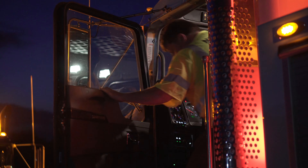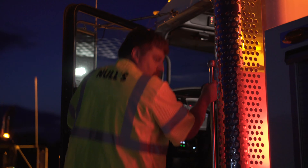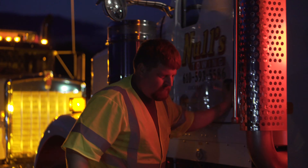The biggest thing is we all come from a fire service background, so we have these on all of our fire trucks, and it's a big carryover for safety and visibility.